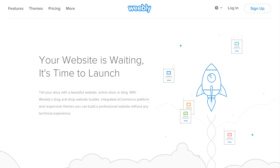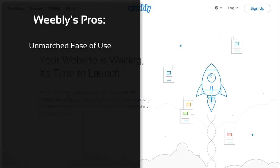Let's now look at Weebly's pros and cons. We find it very impressive how Weebly can maintain their ease of use even after having added hundreds of new features over the years. In this respect, it's still second to none.